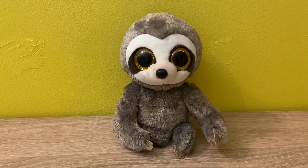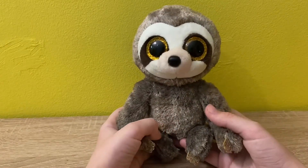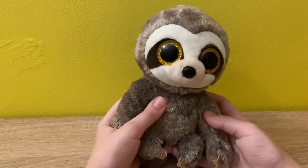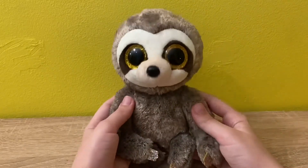The next beanie boo I got is Danglar the sloth. He is so cute because he's my only sloth beanie boo, and I love sloths so much. Look at his eye color — it's just so cute — and he's so soft. I love this beanie boo so much.